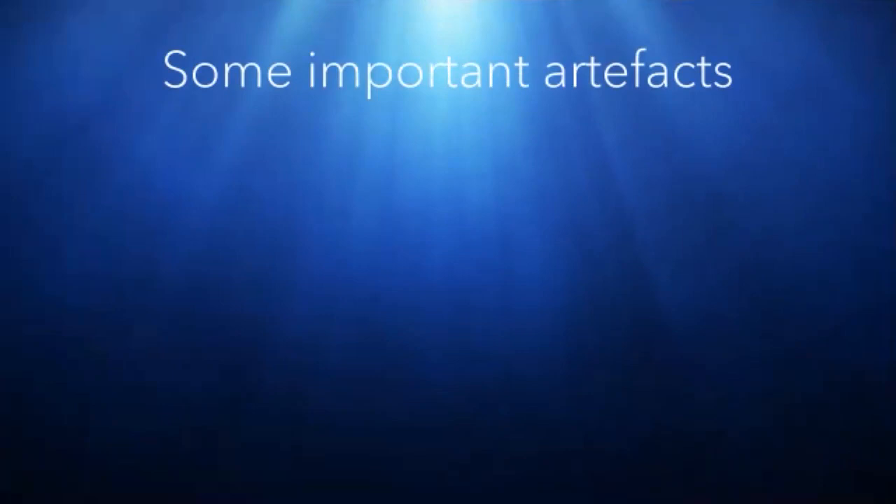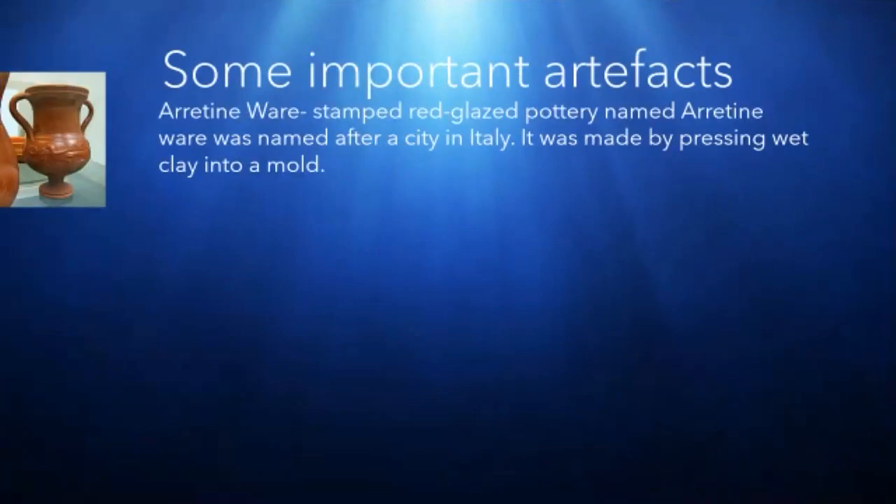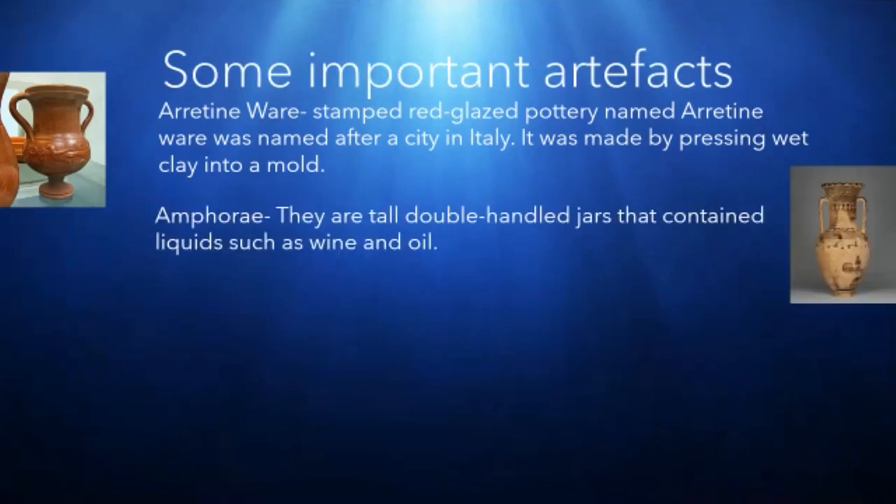Some important artifacts found in Arikamedu. First is the Arretine ware. It is a stamped red clay pottery named Arretine ware. It was named after a city in Italy. It was made by pressing wet clay into a mould.